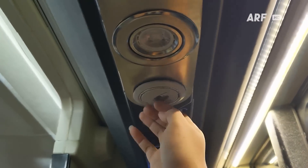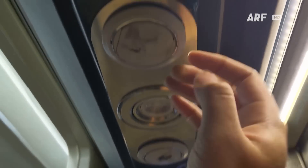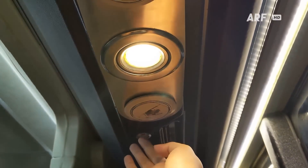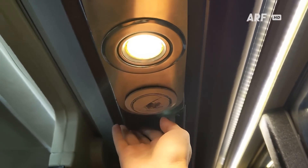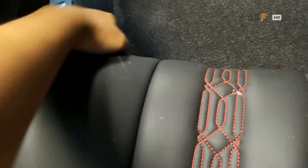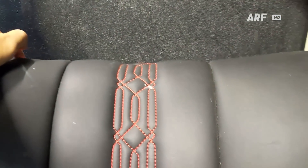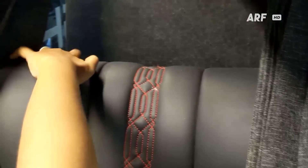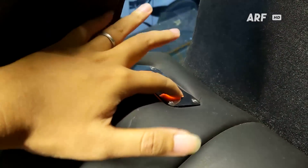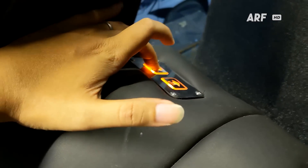Khusus untuk sleeper deck atas, model over AC-nya berubah menjadi lebih minimalis dengan dua kisi-kisi AC dan satu lampu baca di bagian tengahnya. Untuk mengatur kerebahan sandaran punggung, cukup pencet tombol yang ada di atas sandaran kepala — cukup mudah, hanya saja tombolnya sedikit tersembunyi sehingga penumpang yang awam mungkin akan susah menemukannya.